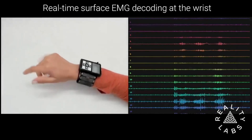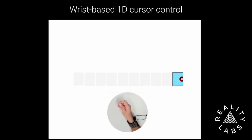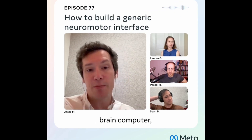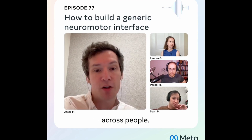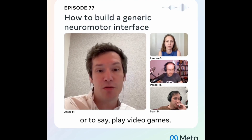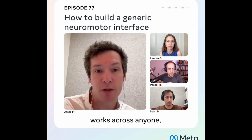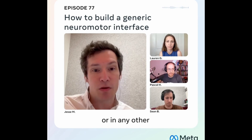sEMG, or surface electromyography, is a technique that measures the tiny electric signals your muscles generate when they move. Unlike brain-computer interfaces that require electrodes on the scalp or invasive implants, sEMG is non-invasive — you just wear a wristband, flex your muscles, and your body's natural electrical signals become computer commands. This works at the intersection of brain-machine interfaces and human-computer interaction, where the goal is to create a neuromotor interface that works across people. The idea is you could put this device on any person and have them control a computer, enter text, control a cursor, or play video games — using a strategy that allows generic control without implanting electrodes into your brain or body.